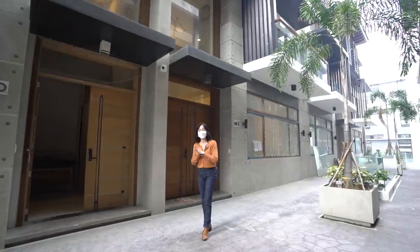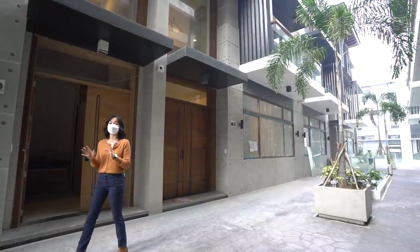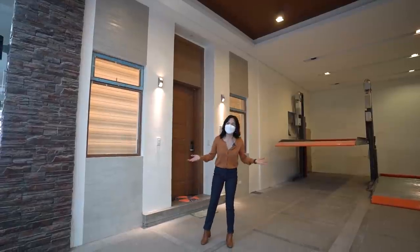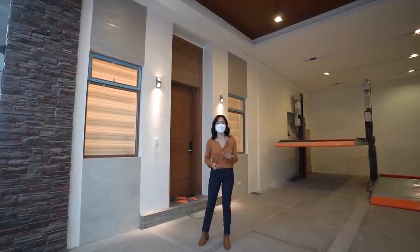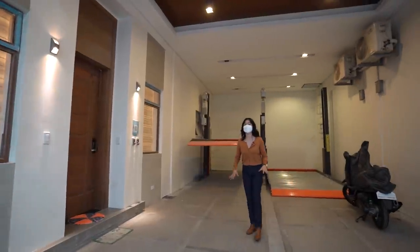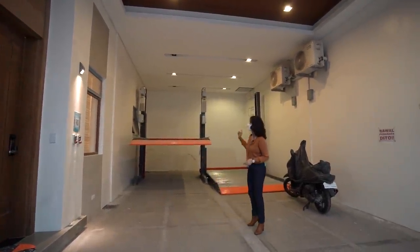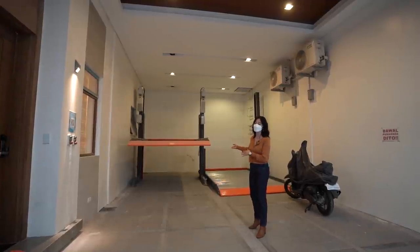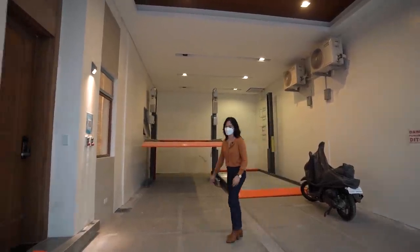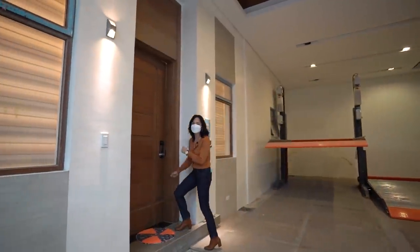I'll be inviting you guys to follow me to the ground floor level so I can show you the first part of our house tour. Here we are on the ground floor of this five-story townhouse. This is your garage or covered carport — it can fit four cars comfortably. But if you want to opt for a two-level car lift like this one, then you can add three more cars to that list.